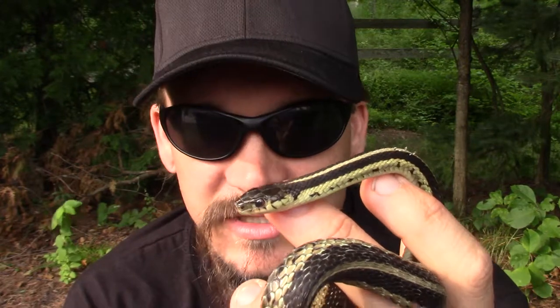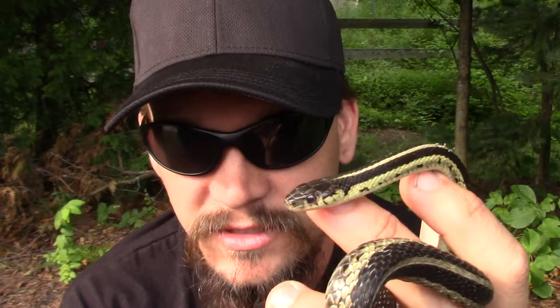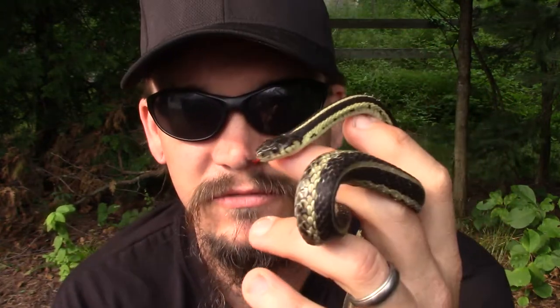I remember catching them as kids and still now as adults. They start out just a couple inches and get up to over three feet. They're pretty cool, pretty common, and you're going to find them just about anywhere — in swamps, forests, and fields.